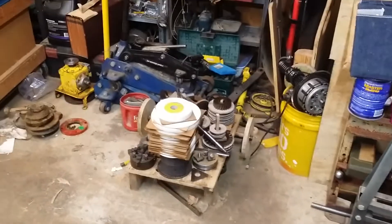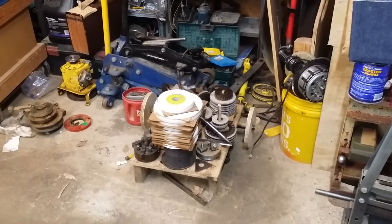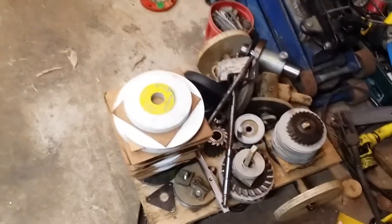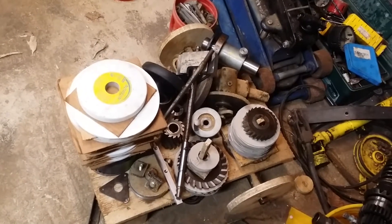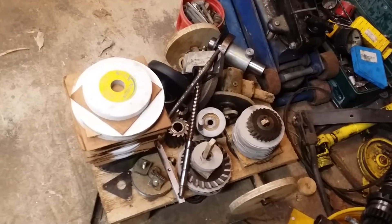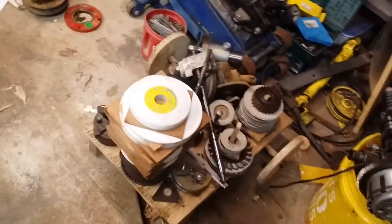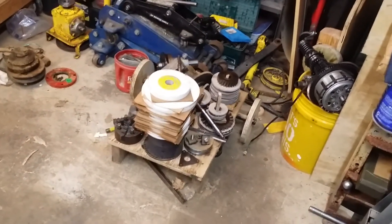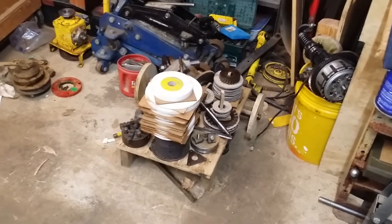This stuff here I'm going to try and find a more suitable home for over the next few days — the machining-related stuff, the cutters and whatnot. I'm probably going to try and make a shelf underneath the workbench for those. The grinding stones I think are going to go in the house upstairs into long-term storage, because I don't think I'm going to use those. I'll probably try to sell them eventually.